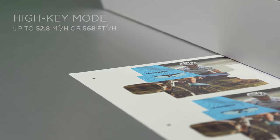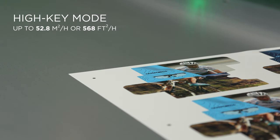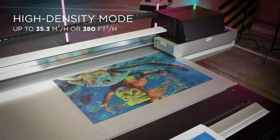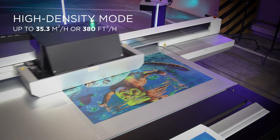You can print sharp, high-key prints up to 52 square meters per hour, or about 568 square feet per hour, and high-density prints at 35 square meters per hour, or about 380 square feet per hour.